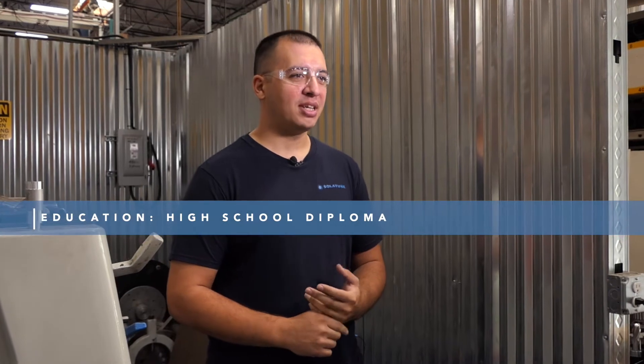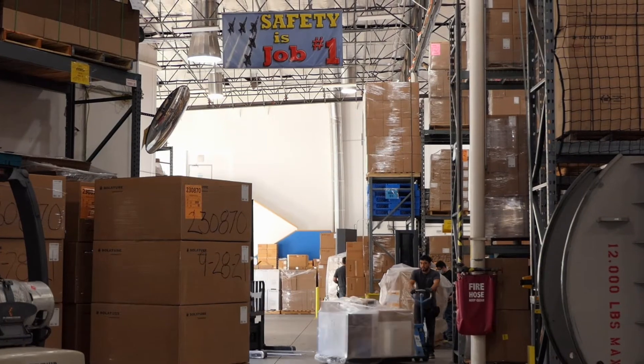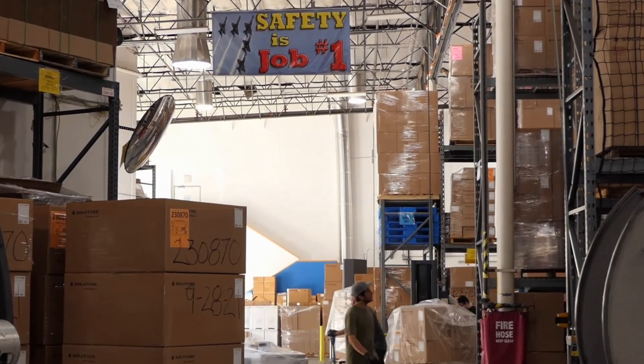Getting into this job is pretty easy — it's an entry level position that only requires a high school diploma, but I went for trades welding, which really helps you develop your skills as your position progresses.